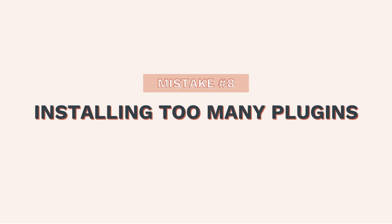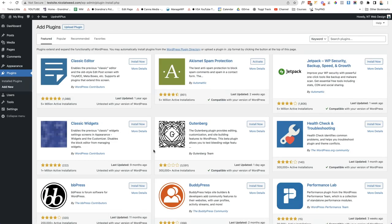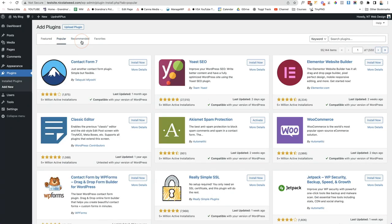Another mistake is installing too many plugins or the wrong plugins that could break your website. To install a plugin, go to Plugins and click Add New, which shows popular and featured plugins from the WordPress directory. There are hundreds to choose from and there's basically a plugin for anything. However, people often install way too many — sometimes over 30 plugins they're not even using. When choosing a plugin, look at the number of installations, ratings, reviews, when it was last updated, and whether it's compatible with your version of WordPress.